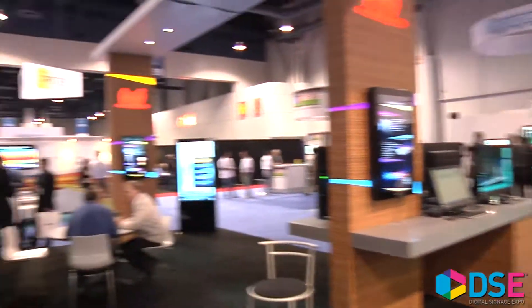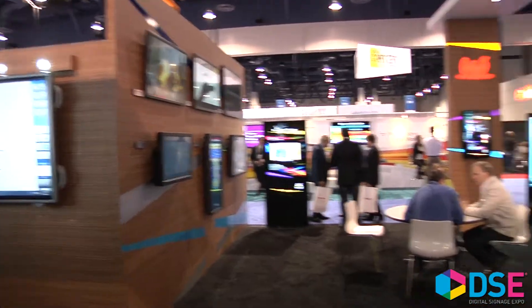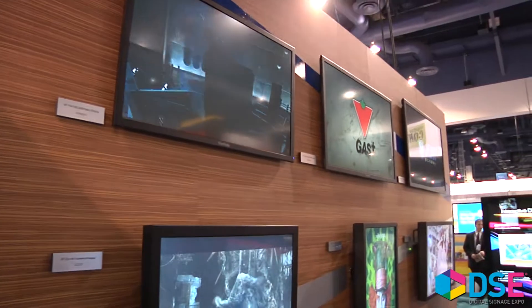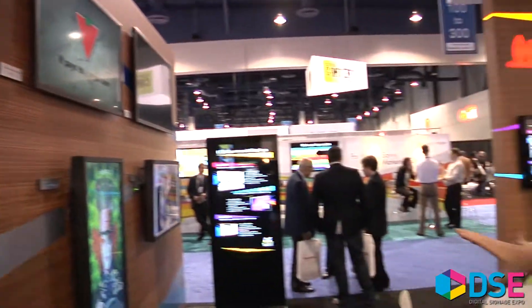Really the one thing we're showcasing here at Digital Science Expo is our line expansion — a line of LED based products from 42, 47, and 55 inch LED based commercial displays, as well as an entry into the open pluggable display standard displays.